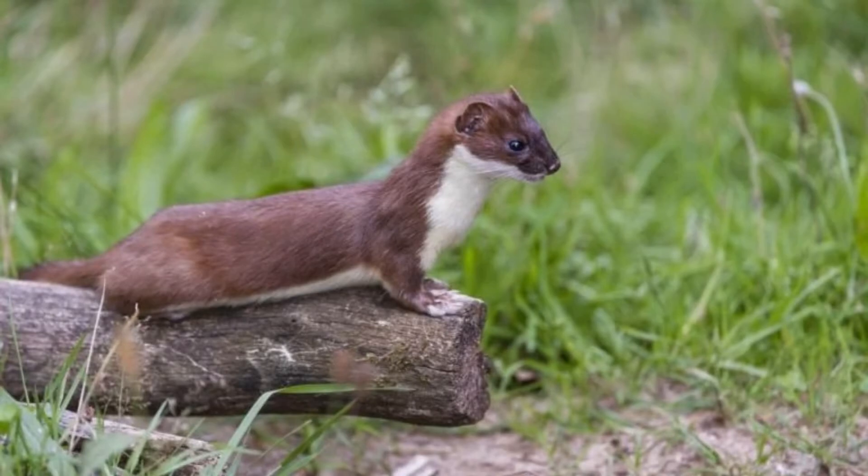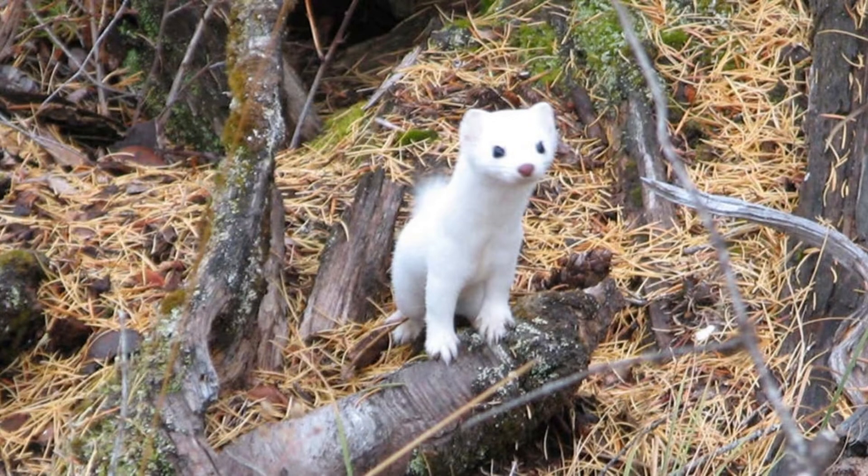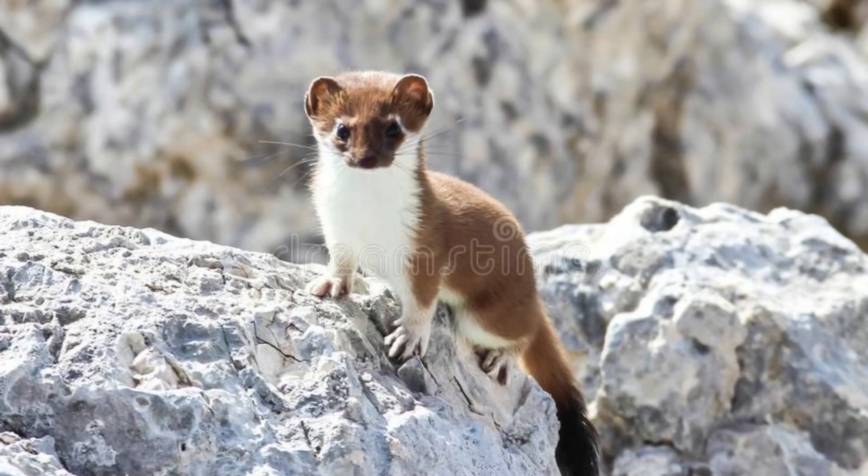One of the most famous paintings ever produced by Leonardo da Vinci is simply known as Lady with an Ermine. Dated between 1489 and 1490, it appears to depict an unidentified woman, possibly the mistress of the Italian prince who was employing Leonardo at the time, cradling a small ermine in her arms.